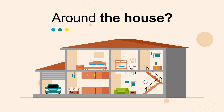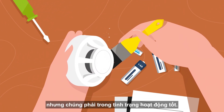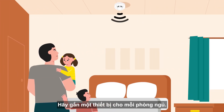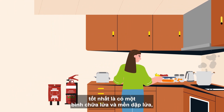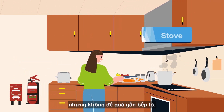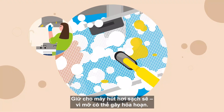Around the house: smoke alarms save lives, but they must be in good working order. Have one for every bedroom. For your kitchen, it's best to have an extinguisher and fire blanket, but not too close to the stove. Keep your range hoods clean, as grease can cause a fire.